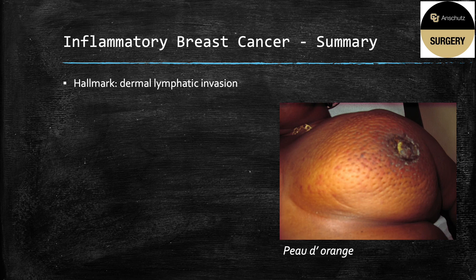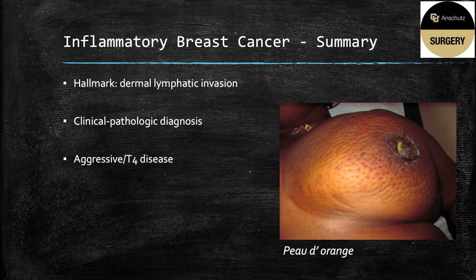In summary, the hallmark is dermal lymphatic invasion, which causes the peau d'orange appearance. It's a clinical pathologic diagnosis that does not require a skin biopsy. This is an aggressive clinical entity and considered T4 disease at baseline. The mainstay is systemic therapy, and surgical options are much more limited in these cases.